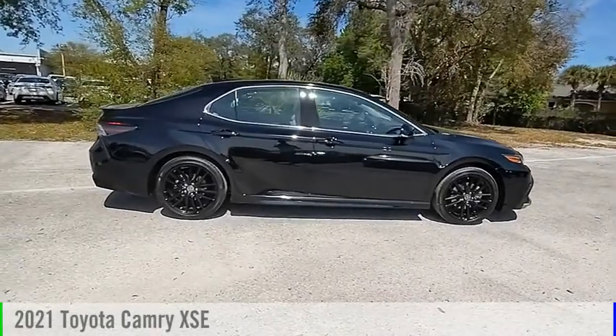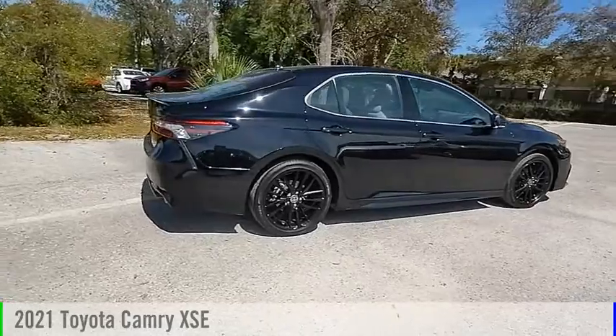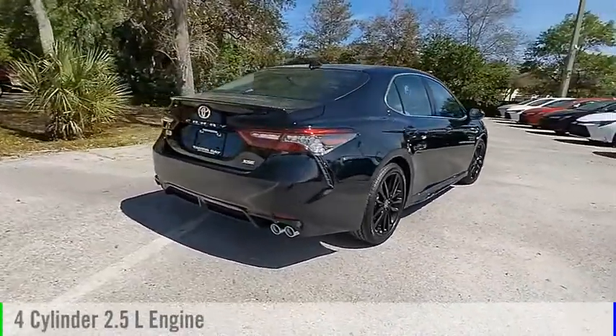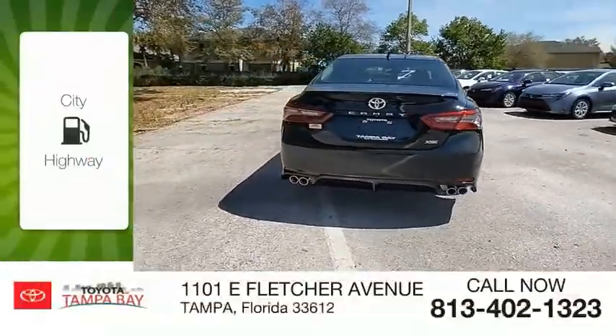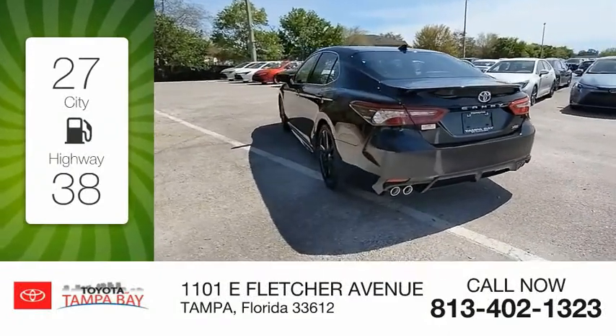Make a great choice today with the 2021 Camry. This vehicle is powered by a front-wheel drive, 4-cylinder, 2.5-liter engine and comes with an automatic transmission. Great fuel efficiency saves you money by requiring fewer trips to the gas station.